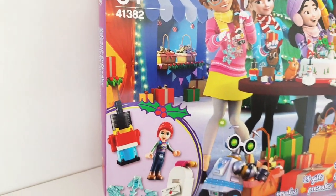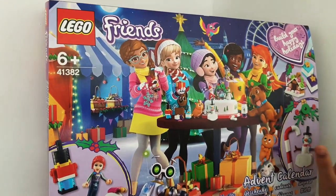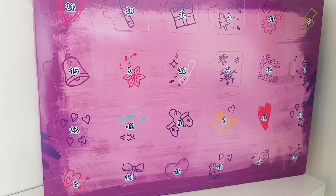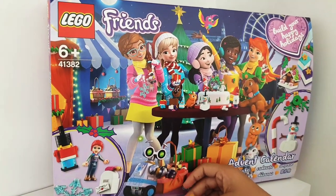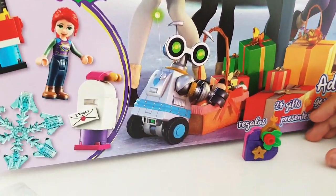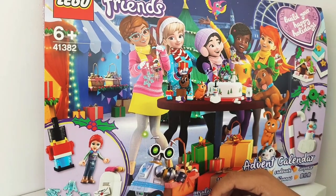That was the first door we opened today — it's a really nice calendar. Next week I'll be opening some more of the doors. I hope you guys liked this calendar video. Give it a big thumbs up and subscribe if you haven't already. I'll be collecting all the ornaments and keeping them till the end of December. Bye guys!